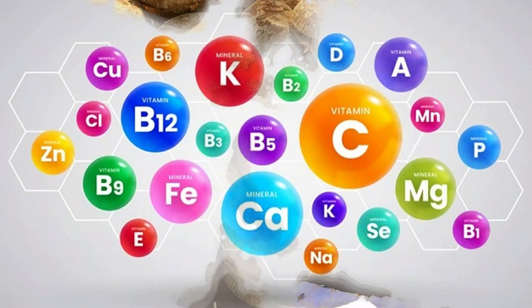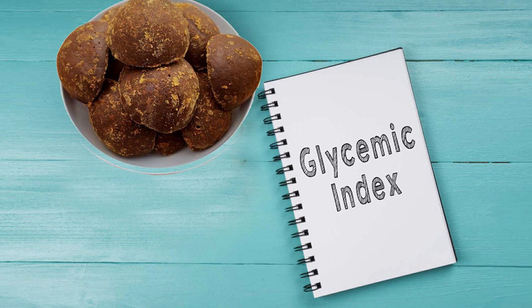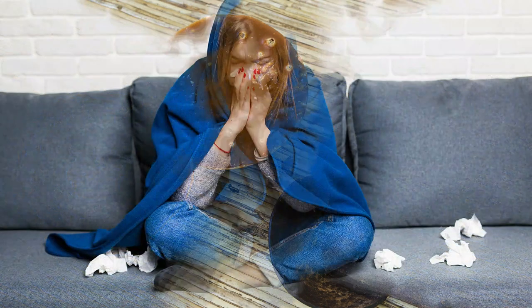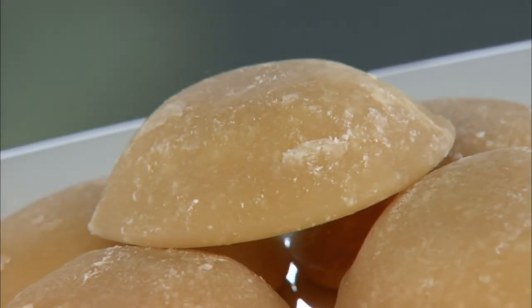On the other hand, palm jaggery is packed with nutrients like iron, folate, potassium, and calcium. It also has the lowest glycemic index and is a proven remedy against cough and cold. It is a much healthier option than sugarcane jaggery, but to reap the benefits, make sure you consume it in moderate quantities.